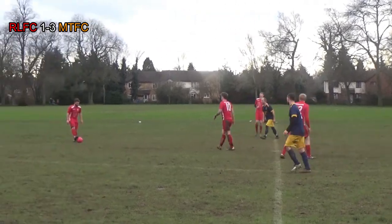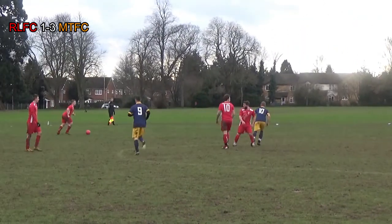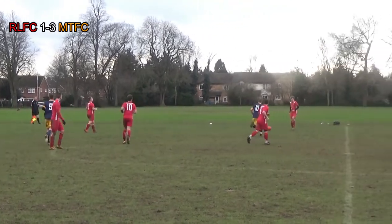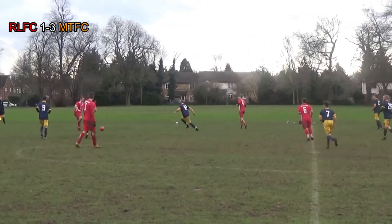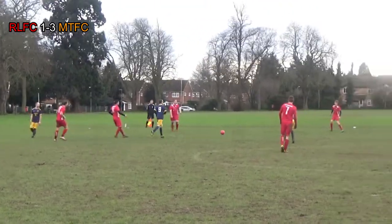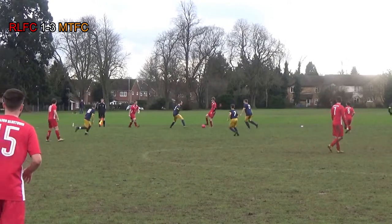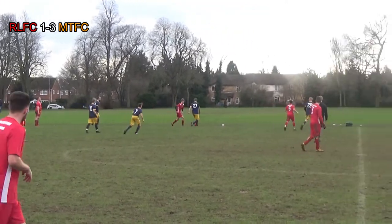With the score now Red Lion 1, Miletown 3, it looks like the three points are in the bag for Miletown. Red Lion are lacking a bit of energy, they look tired, touches are getting a little sloppy — and you can't blame them, playing with 10 men is always difficult. But the way they've carried themselves and defended in this game, you've got to give them a lot of credit. We take our hats off to them and look forward to the semi-final next week where they should have 11.